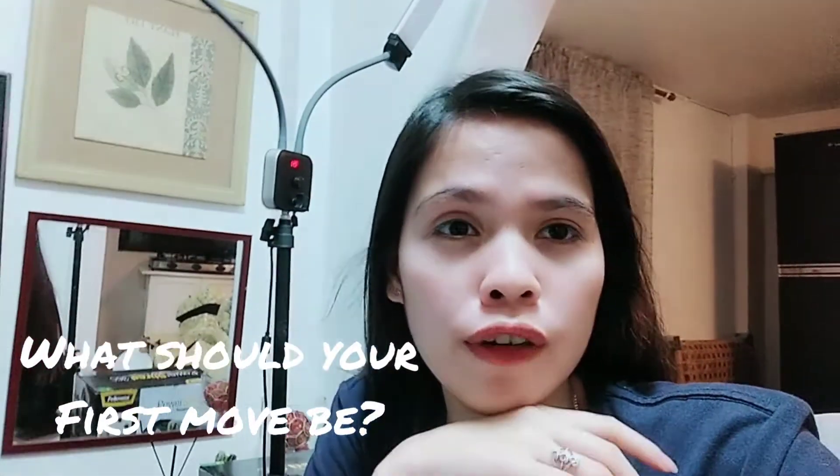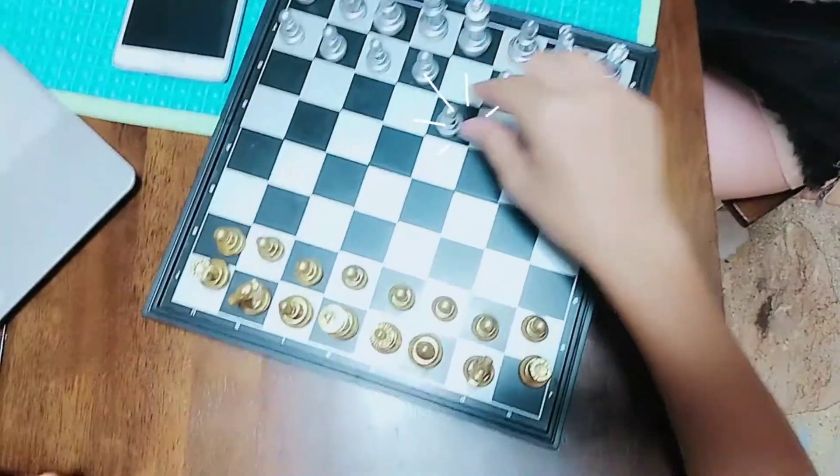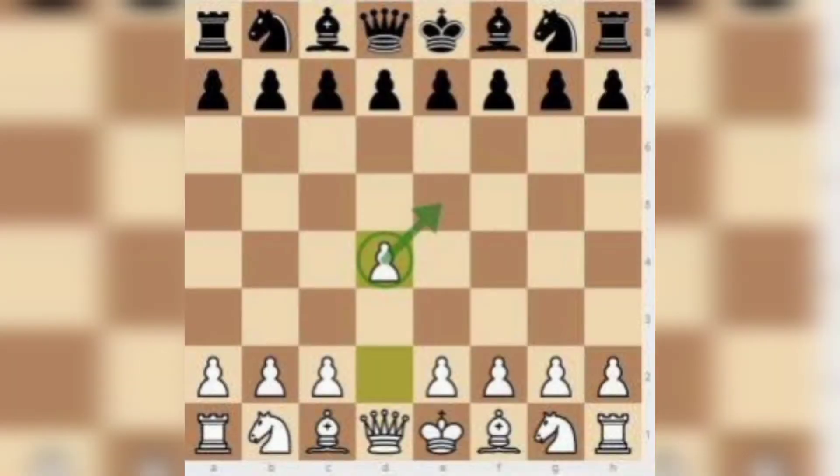What should your first move be? There are a ton of different chess openings, and none of them are perfect. The best first move is one that allows you to attack the center and develop your pieces. The most common first move is the king's pawn, or e4. There are a ton of possibilities after the first move, and often openings transpose into one another as well.